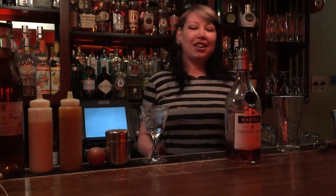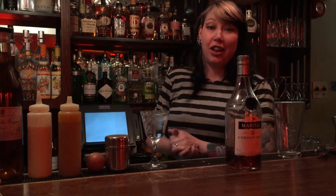Hello, my name is Kat and I'm going to whip up a drink for you today for Go Figure.